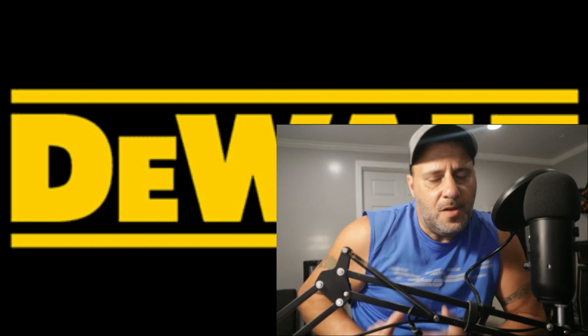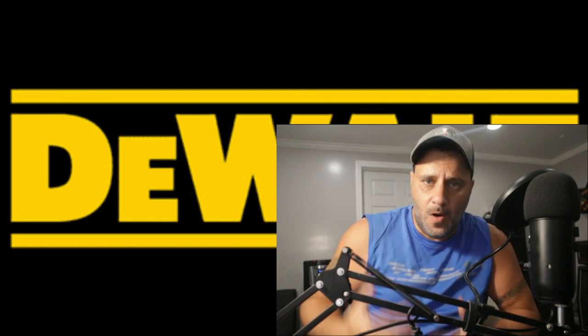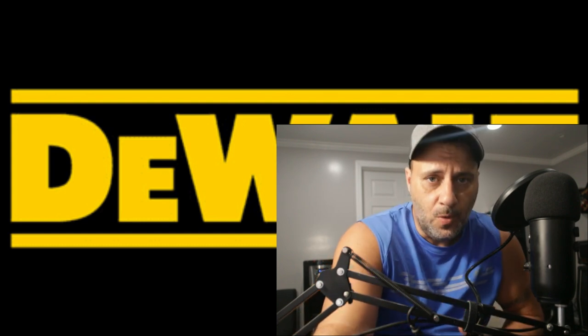Every once in a while, a tool manufacturer will recall a tool they came out with to prevent somebody from getting hurt. Just like a car manufacturer — you go out and buy a fancy new truck, there might be something wrong with the brake system, the motor, whatever — they'll recall it, either get it fixed or return it. And we got one for DeWalt tools.